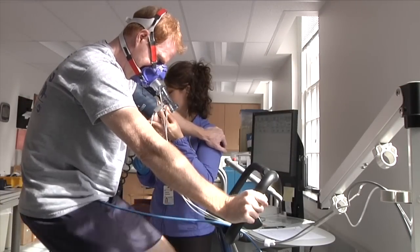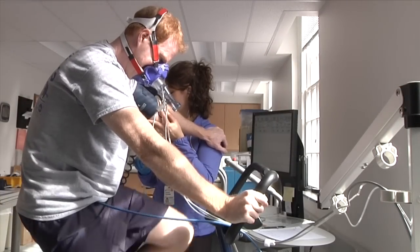The fitness measures that we look at are primarily what's called maximal oxygen consumption. Maximal oxygen consumption by definition is the highest amount of oxygen you can consume during a maximal effort kind of exercise bout.